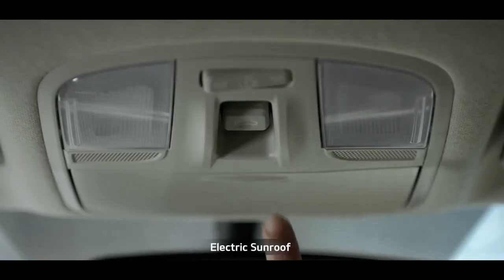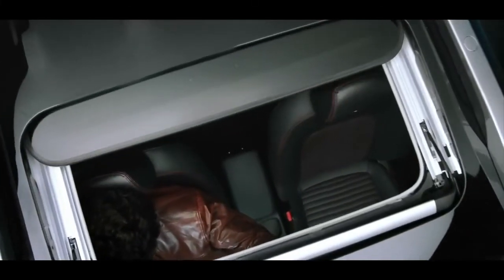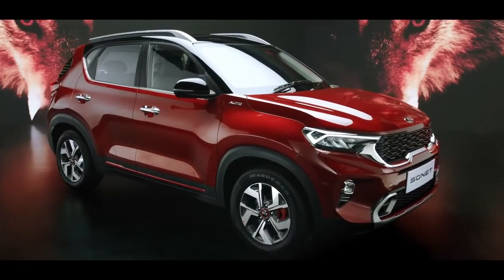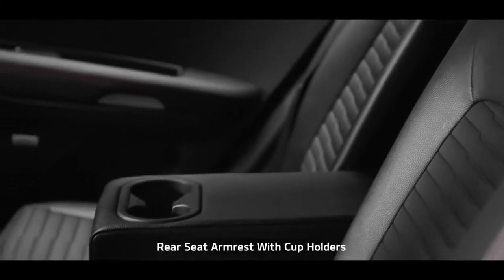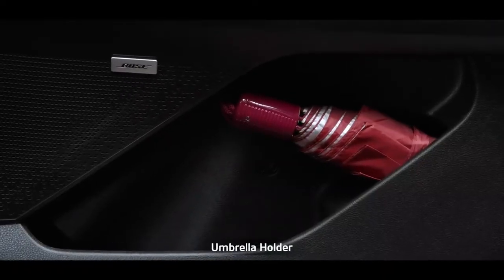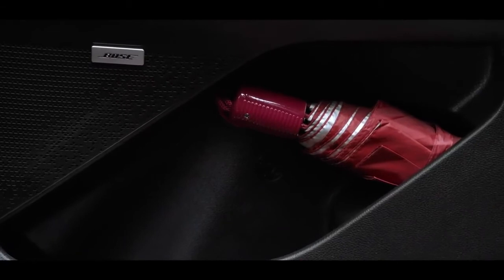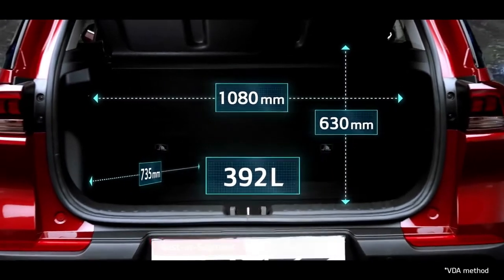The electric sunroof adds a dash of razzmatazz along with airiness. When it comes to smart storage, nothing beats Sonet — from dual seat-back pockets, rear armrest cup holders, a mobile holder, to an umbrella holder, it gives you ample space to keep everything for everyone. The huge, segment-best 392-liter boot space offers ample room.